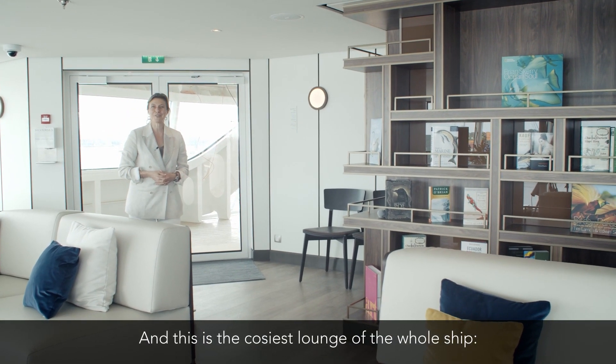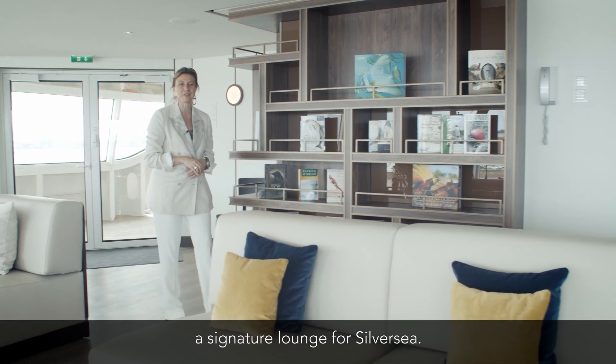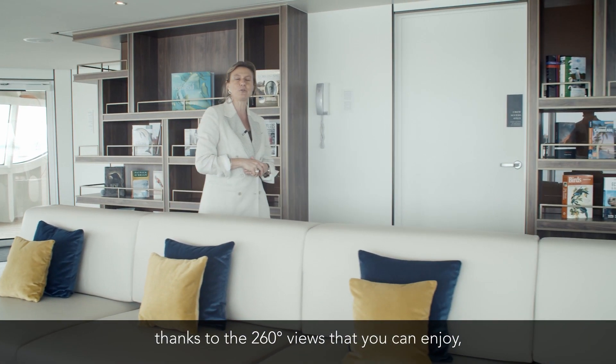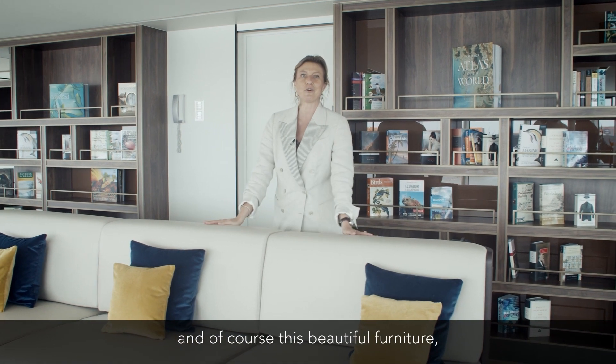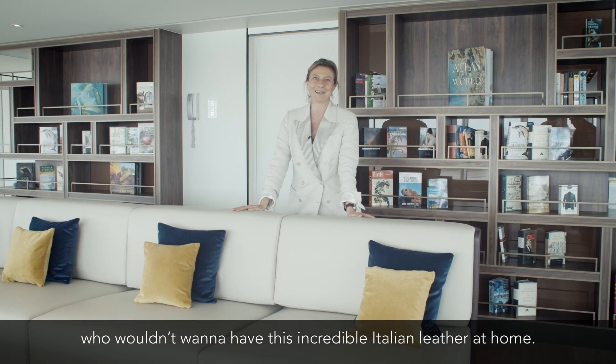This is the cosiest lounge of the whole ship — the observation lounge, a signature lounge for Silversea. This one is particularly special thanks to the 260-degree views that you can enjoy and, of course, this beautiful furniture. Who wouldn't want to have this incredible Italian leather at home?